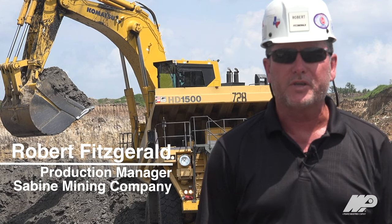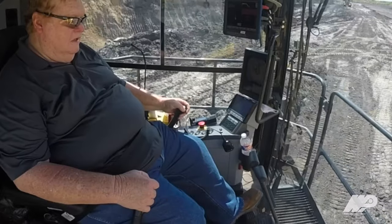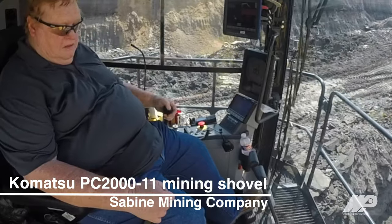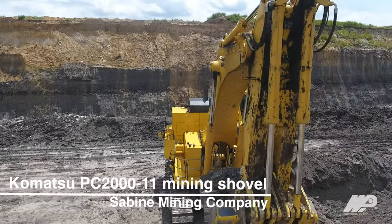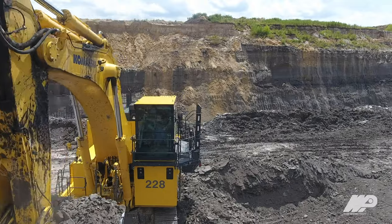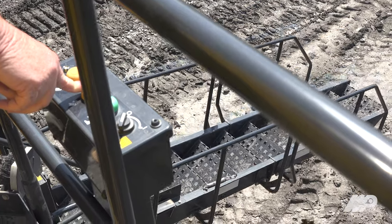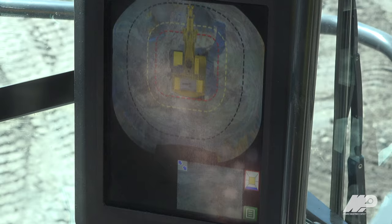The Komatsu is a comfortable machine for our operators — user-friendly, the controls are right there, easy fingertip controls, good balanced machine. It moves a lot of dirt for us, it's very stout, it's really user-friendly. It's got a new 360 camera on that rig.